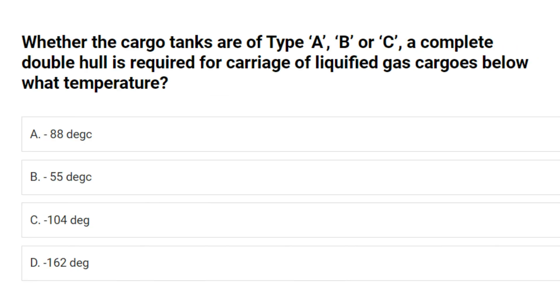Whether the cargo tanks are of type A, B or C, a complete double hull is required for carriage of liquefied gas cargoes below what temperature? A. Minus 88 degrees centigrade. B. Minus 55 degrees centigrade. C. Minus 104 degrees centigrade. D. Minus 162 degrees centigrade. Answer: B. Minus 55 degrees centigrade.